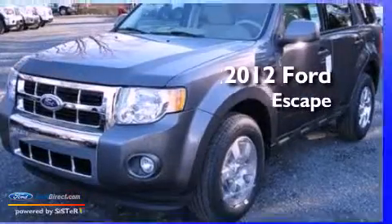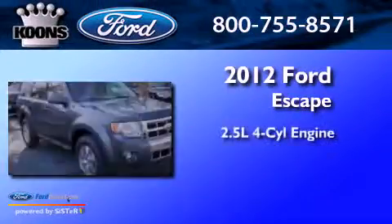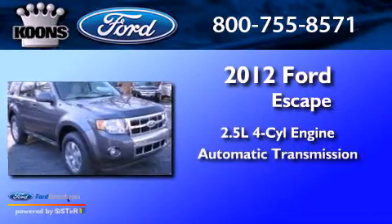This is a 2012 Ford Escape. It features a 2.5-liter four-cylinder engine and an automatic transmission.